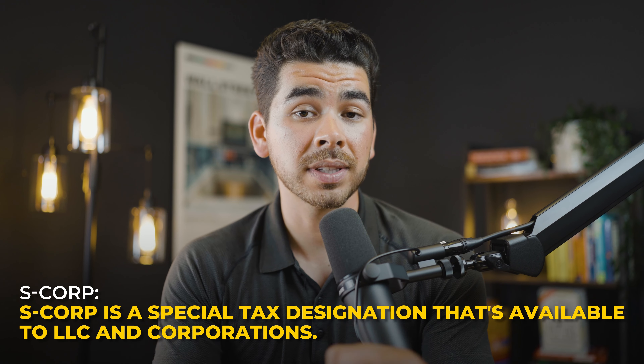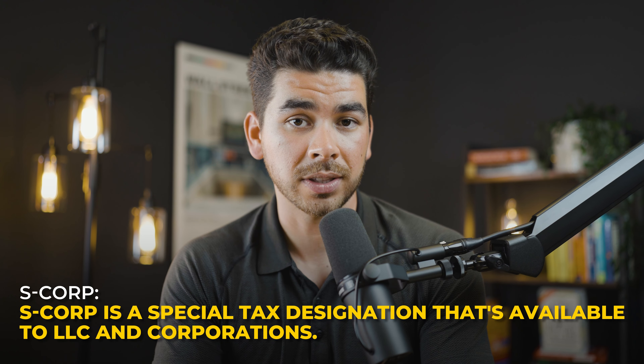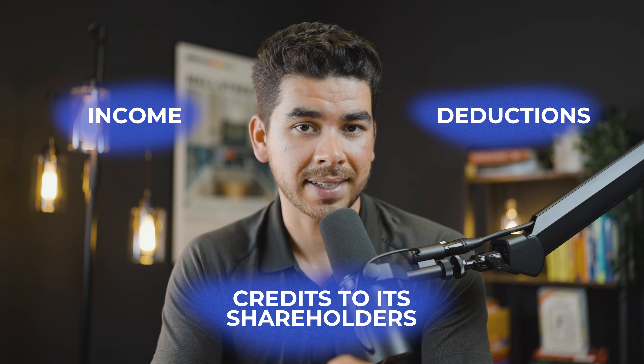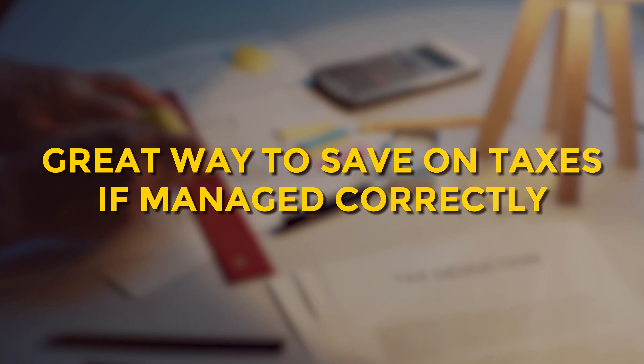An S-Corp is a special tax designation that's available to LLCs and corporations. A lot of LLCs and corporations elect to be taxed as an S-Corp because it can legally reduce your tax liability in certain cases. This status allows businesses to pass its income, deductions, and credits to its shareholders, avoiding double taxation. Essentially, it's a great way to save on taxes if managed correctly.